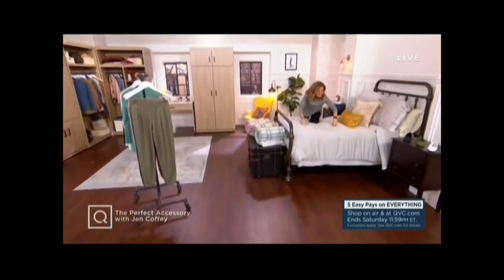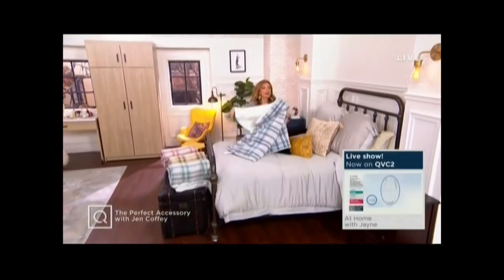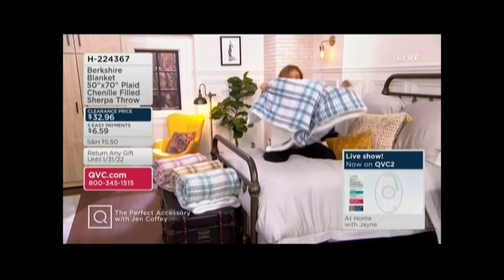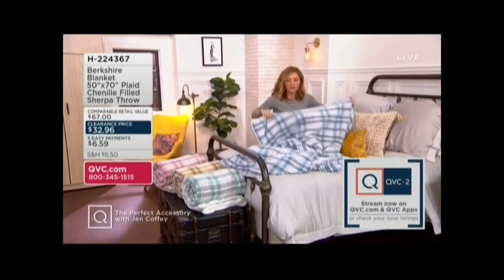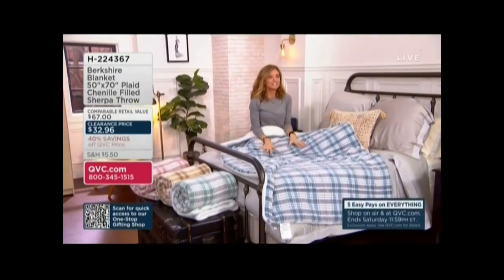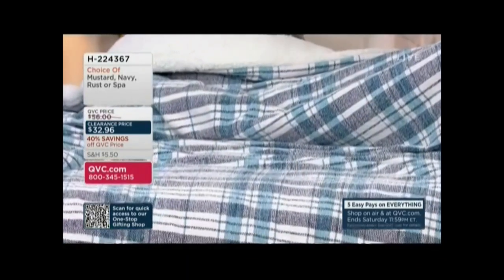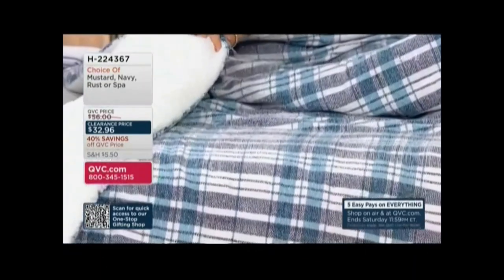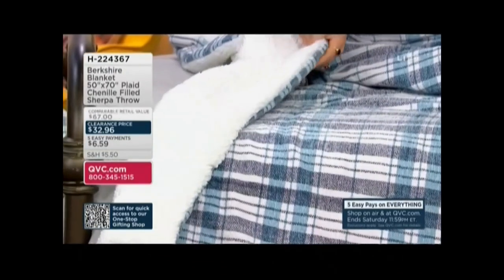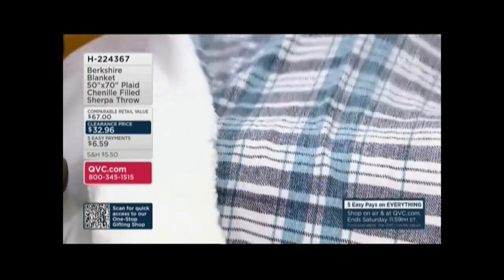It's time for my favorite part. I said, 'Eb, we're doing it' — she was a little nervous. Throw me a blanket! I've been presenting these for 10 years, we call them throws, and I've never thrown one. This is the Berkshire Blanket Sherpa sewn to chenille — a $32 throw. It's really more blanket than throw: 50 by 70. Your easy pay is $6.59.